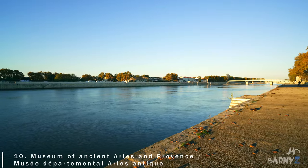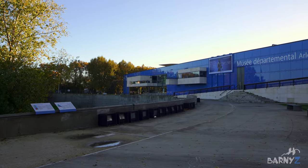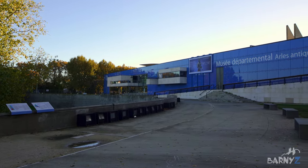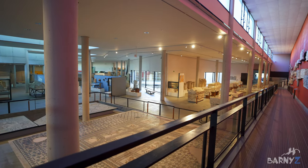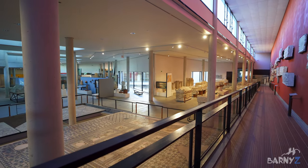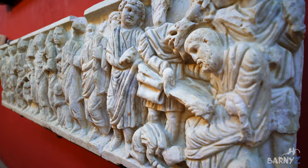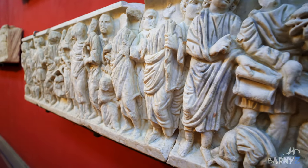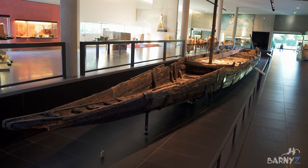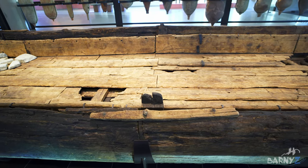A rather long but nice walk from the baths along the banks of the River Rhône, you will eventually end up in the amazing modern building which houses the Museum of Ancient Arles and Provence. The interior contains a large and fascinating collection of Roman artefacts — in fact we think it's probably our favourite of all the Roman museums we visited in France. You can check my other videos on Nîmes and Lyon for some others. The highlight of the collection is the amazingly well-preserved Roman barge which was discovered under the river in 2004.